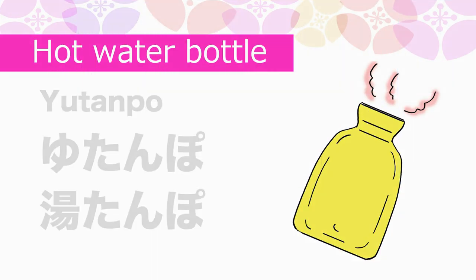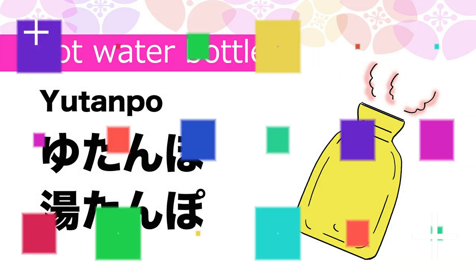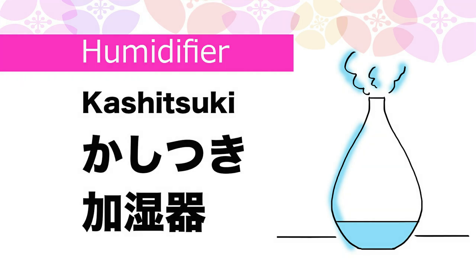Hot water bottle in Japanese is Yutampo. Humidifier in Japanese is Kashitsuki.